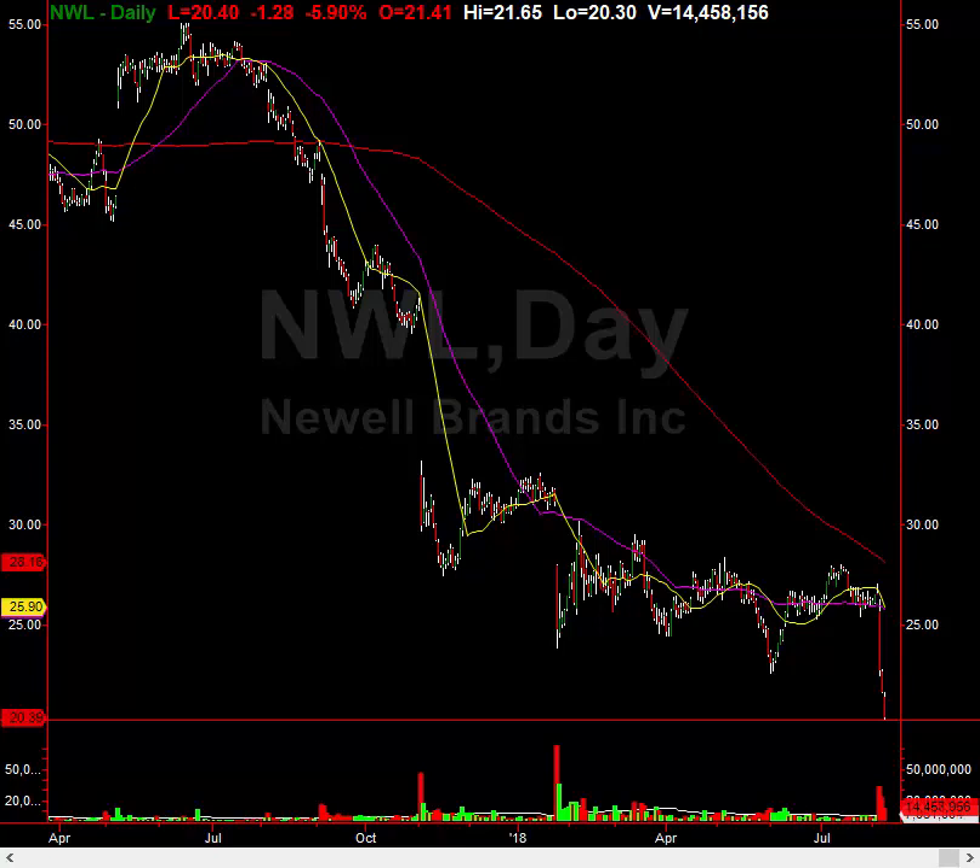I have a level on Newell Brands Incorporated here. If you look at the chart — this is the daily chart — it doesn't look pretty. The stock was $55 last year, basically one year ago. It's now trading at basically just north of $20, at around $20.39.